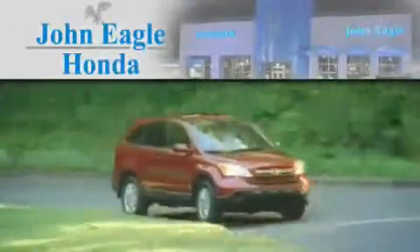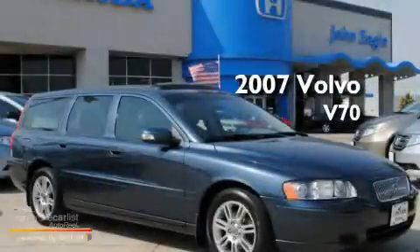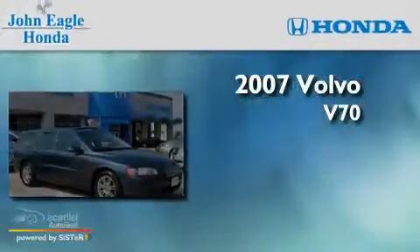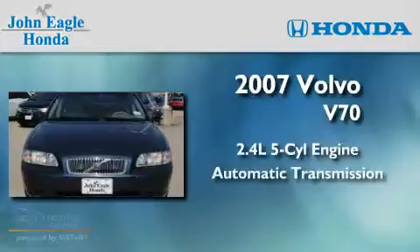Another fine vehicle offered by John Eagle Honda of Houston. This is a 2007 Volvo V70. It has a 2.4-liter five-cylinder engine and an automatic transmission.